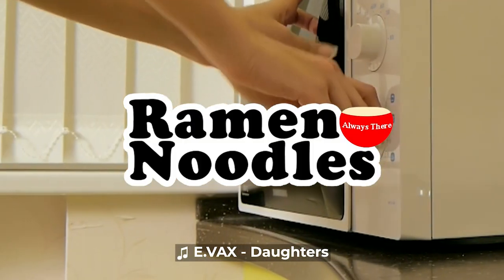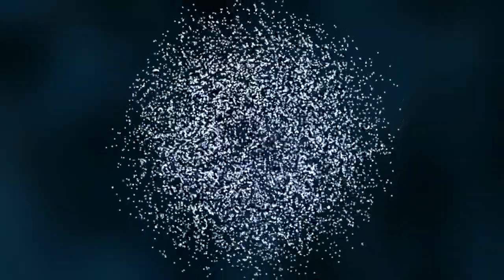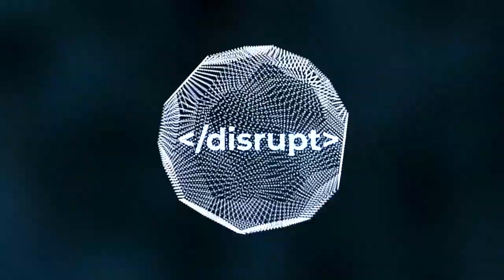Today's video is sponsored by Ramen Noodles. You are watching Disrupt.